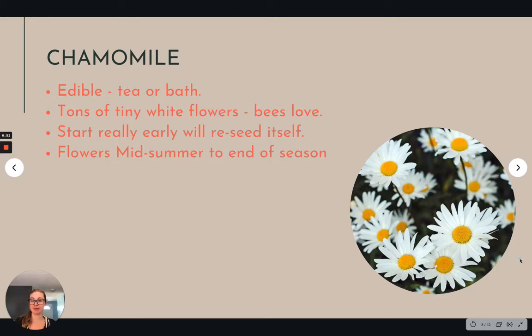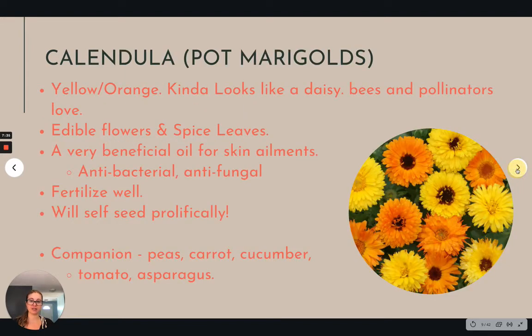Chamomile — I absolutely love chamomile. We know it as chamomile tea. You can make it into bath tea or a salve because chamomile has a lot of really powerful medicinal oils in it. It is a self-seeding flower, so wherever you plant chamomile it is going to come back. I've had a couple of years where I forgot to start chamomile and it just volunteered in different places in my garden. It will flower almost all season from mid season to late, and the bees just go wild for it. The medicinal aspect always moves it higher on my priority list.